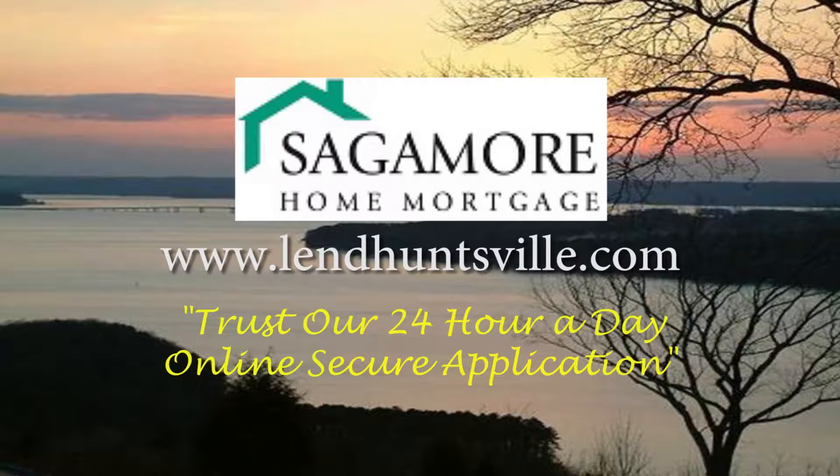Broadly sponsored by Sangamore Mortgage. Trust our 24-hour-a-day online secure application.